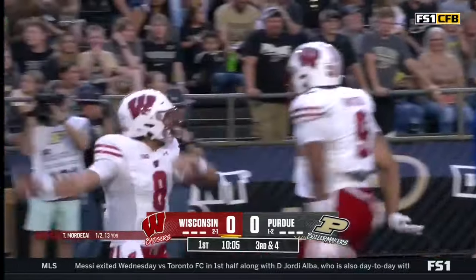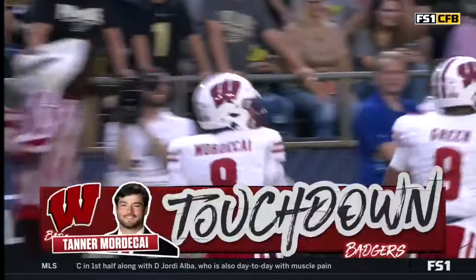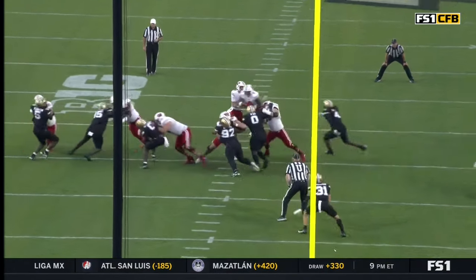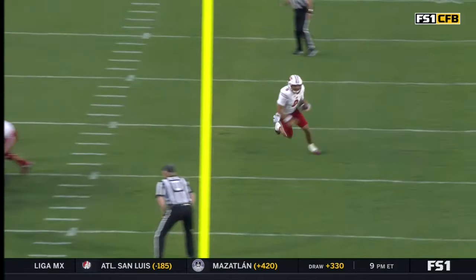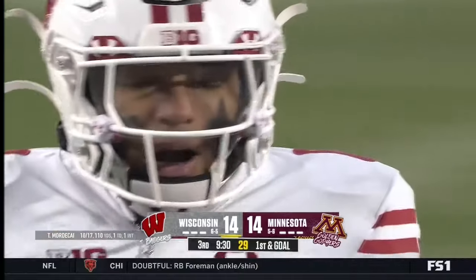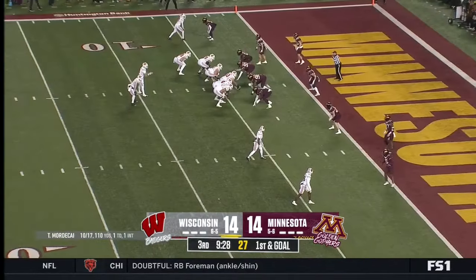Tanner Mordecai — everyone went with that play fake to Allen, didn't they? And Hayden Rucci, the tight end — he's the one who turns out the slot guy on the inside. Watch him turn this out, comes underneath, and Mordecai sees it immediately, pulls it down, volume runs breaking through would-be tacklers.